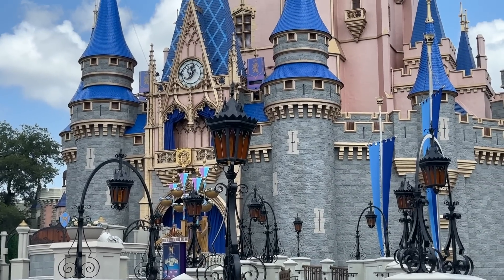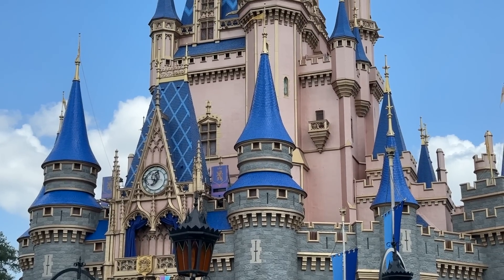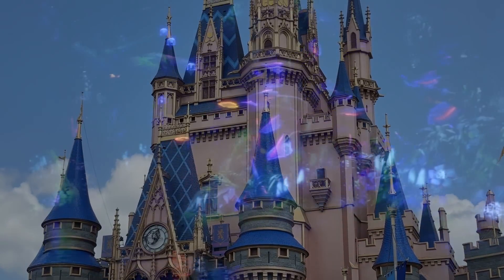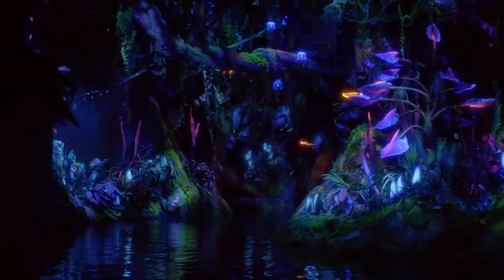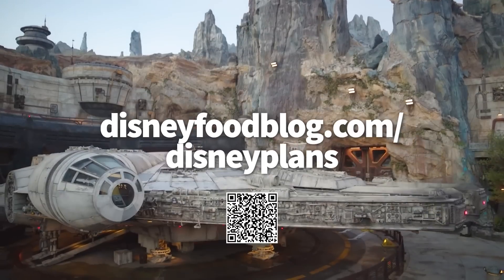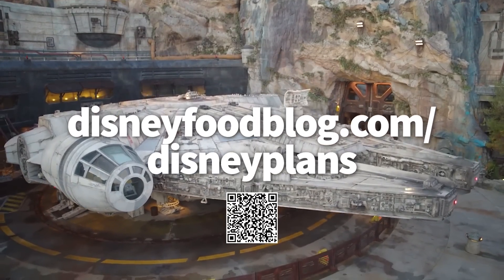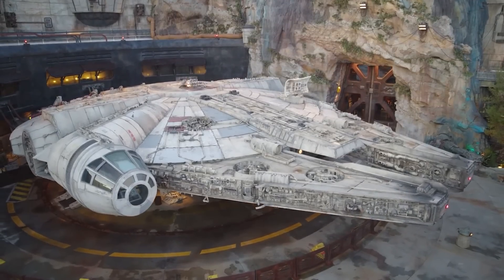To keep the Disney World planning momentum rolling, we've also got a free downloadable Disney World planning worksheets for you, to help you plan the most critical steps of your vacation in one well-organized location. Just scan the QR code on screen or head to disneyfoodblog.com/disneyplans after today's video.